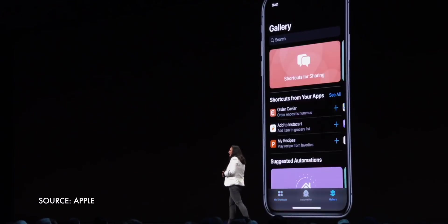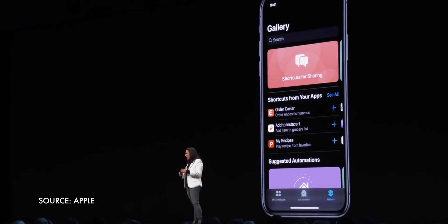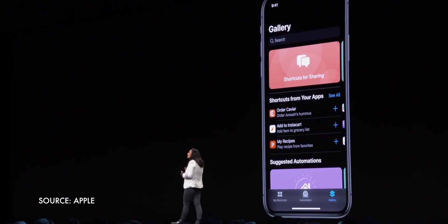Yes, now, if you tell Shortcuts to order you a pizza, it can ask you which of the last four pizza orders you wanna repeat and then deny or encourage Hawaiian as appropriate. To dig deep into how it all works, I asked Matthew Cassanelli to join me.